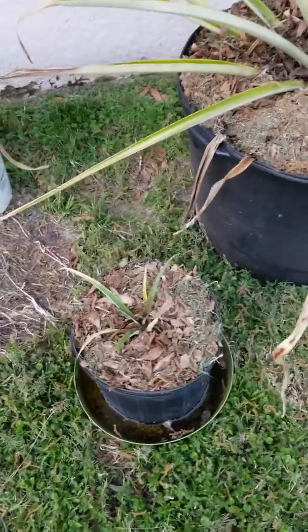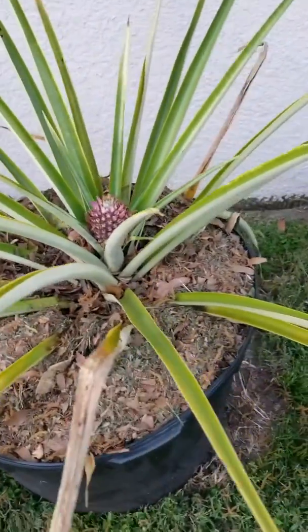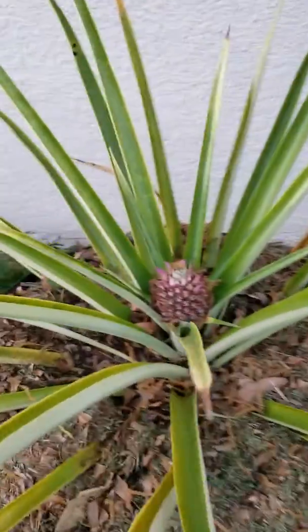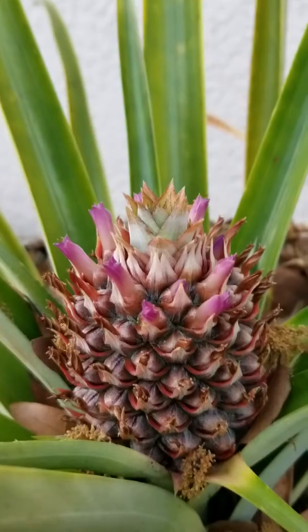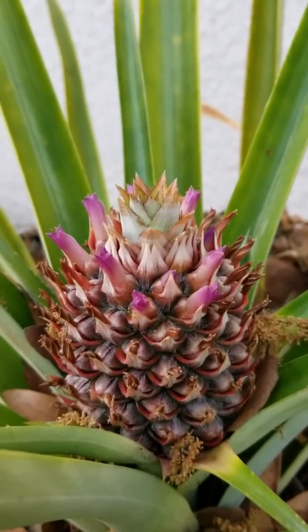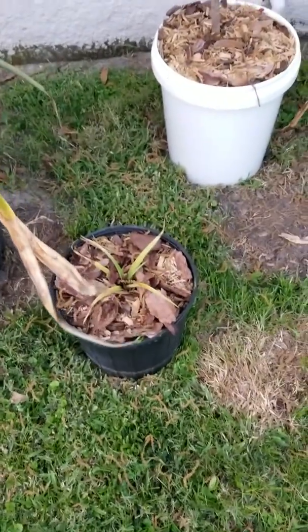Oh, sugar loaf - it's a regular pineapple. It's almost done with the blooming stage. They're really cool. Another sugar loaf.